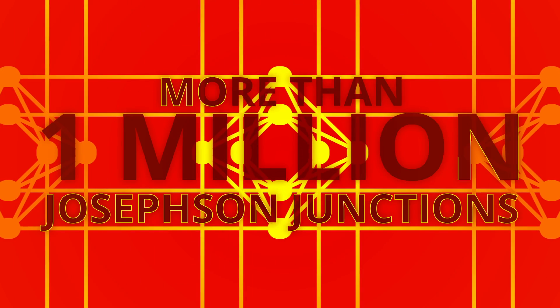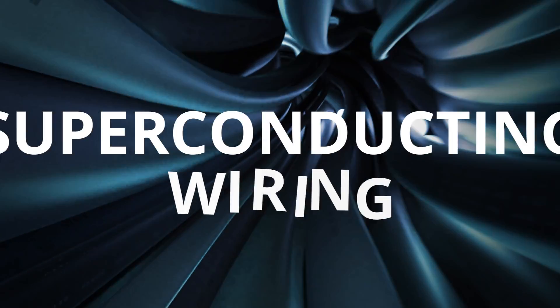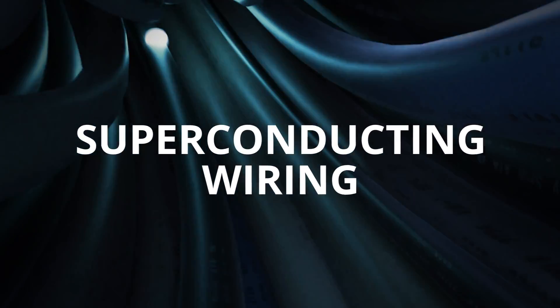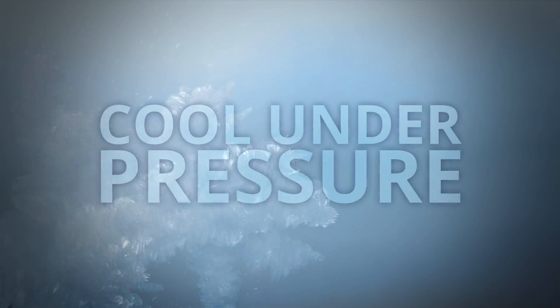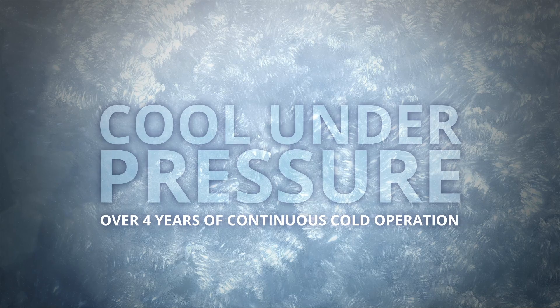Let's go under the hood. With more than 1 million Josephson junctions and a football field of superconducting wiring, Advantage is an engineering feat. With innovations to keep Advantage cool under pressure, our systems have achieved over 4 years of continuous cold operation in a commercial setting.